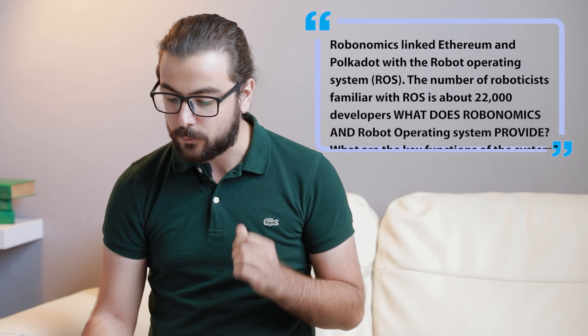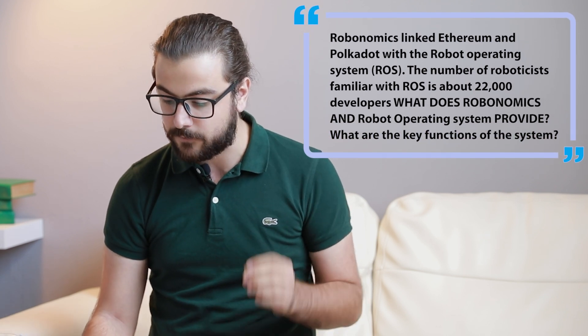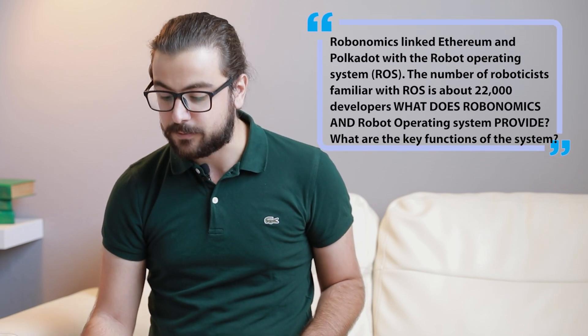Welcome, Vadim. We have a lot of questions for you if you are ready. Yeah, I'm ready. Hello everyone. So my first question: Robonomics links Ethereum and Polkadot with the robot operating system. The number of roboticists familiar with ROS is about 22,000 developers. What does Robonomics and the robot operating system provide? What are the key functions of the system?